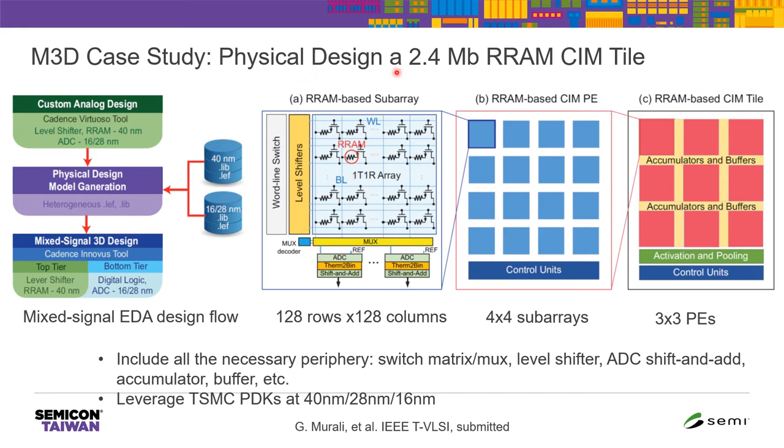Our team conducted a case study of monolithic 3D design targeting machine learning workloads. Here is a physical design of a 2.4 megabit RRAM computing memory tile, including a 128×128 subarray with all peripheral circuits such as ADC, shift-and-add, and so on — 4×4 subarrays forming one PE, and 3×3 PEs forming one tile, for a total of 2.4 Mb RRAM design. We utilized commercial EDA design flow with modifications to support mixed-signal computation and 3D partitioning, custom-designing analog blocks including the RRAM array and ADCs, using different technology nodes for the partition, loading LEF files for different nodes, using Cadence Innovus for partition and routing, and generating a 3D-partitioned layout.